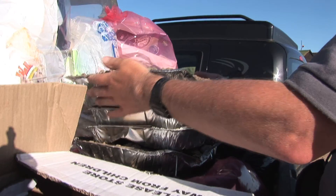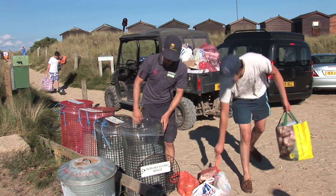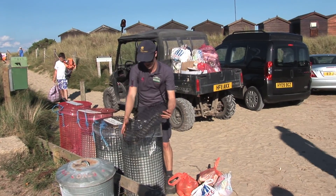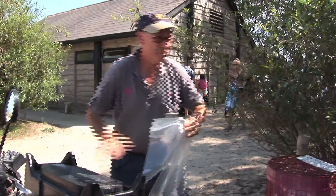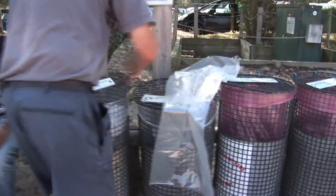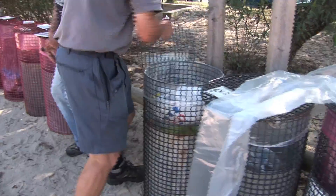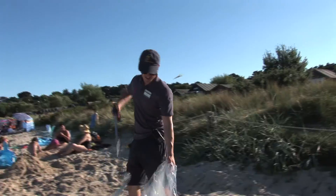Whether it's being recycled or compacted to go to landfill, the National Trust has to pay to dispose of each kilo of litter people leave behind. It's the biggest single cost of running the site. As people leave the beach at the end of the day, there's always a lot more litter that hasn't found its way to the bins, and that costs even more to collect.